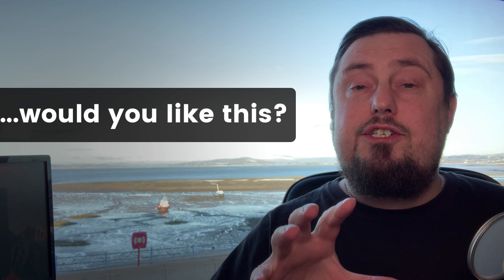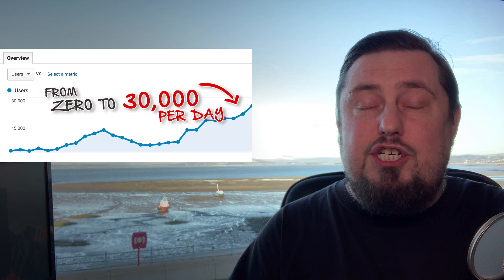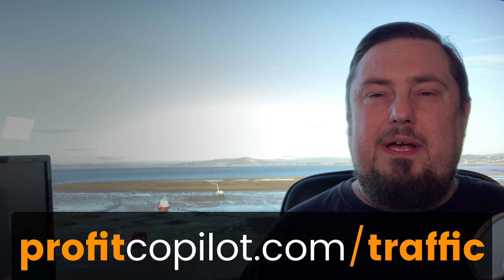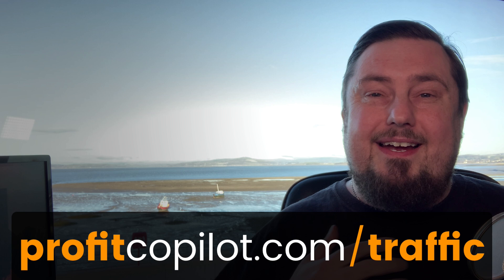What I'd like to do is share three of my best performing traffic sources in the next tutorial coming out on Friday. Tell me in the comments and I'll go ahead and create that for you. And if you want that free course I mentioned at the beginning — showing you how I got 30,000 website visitors every day for free — get it at profitcopilot.com/traffic. There's a link in the description. If you found this useful, give it a thumbs up, subscribe to the channel, and hit that little notification bell so you never miss an update. I'll hopefully see you again in a couple of days — take care, bye.